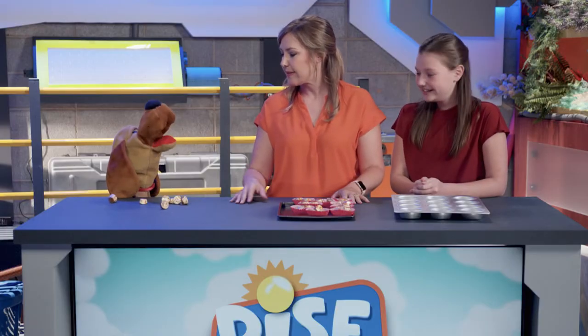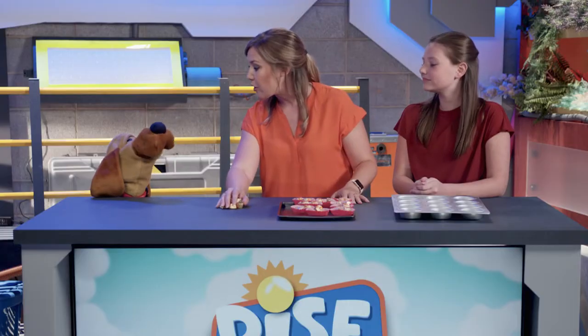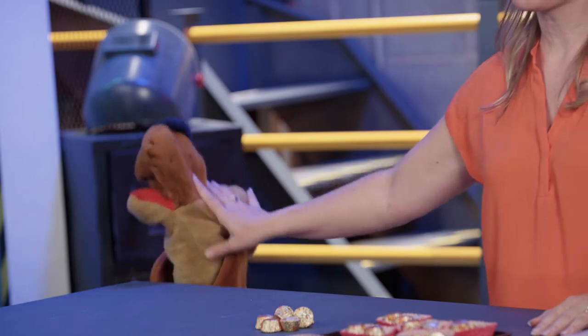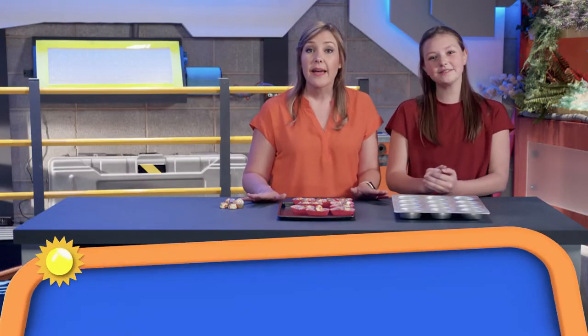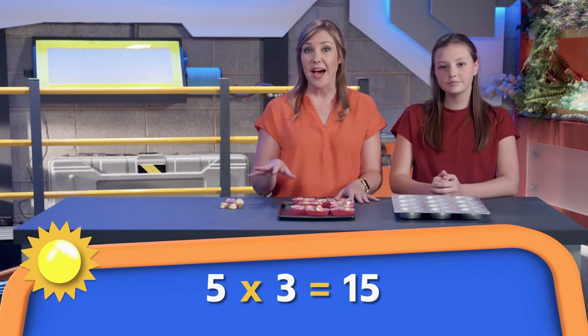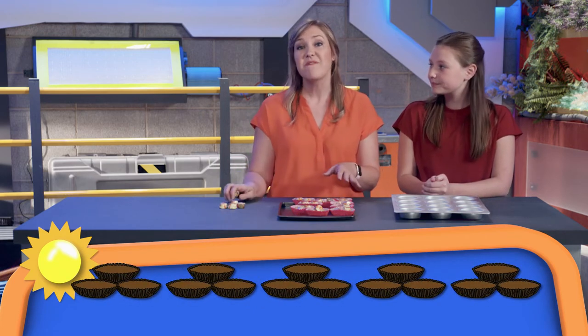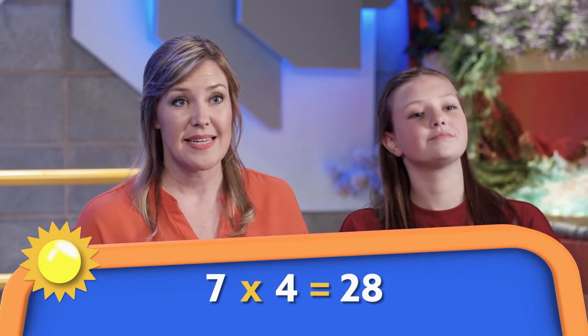Frisbee, it was you, wasn't it? I just really like the wrappers — they're very shiny and pretty. Not good for you. Look back at our number sentence: five times three equals 15. That means that five groups of three peanut butter cups would be equal to 15 cups in all. Let's look at another multiplication sentence: seven times four equals 28. That means that seven groups of four peanut butter cups is equal to 28 cups in all.